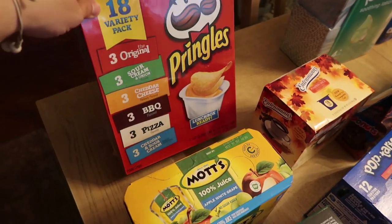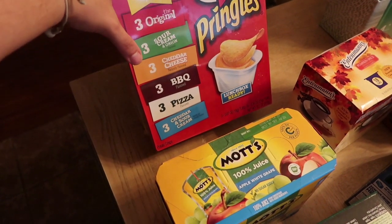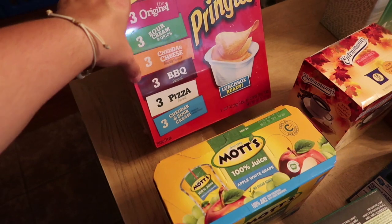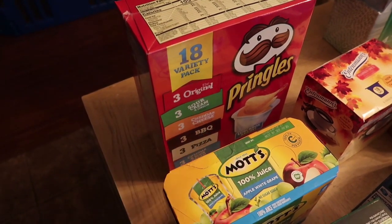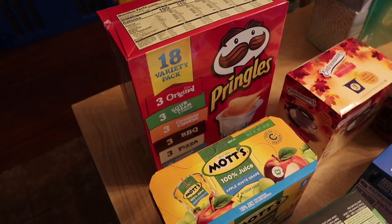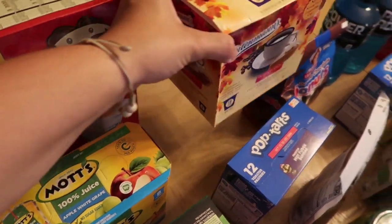These were five ninety-eight, which I thought was a pretty good price for 18 of them. It says they're lunchbox-ready and comes with three original, three sour cream, three cheddar cheese, three barbecue, three pizza, and three cheddar sour cream. I thought for everybody's lunches plus snacking for Daryl and stuff on the road, this would be a good solution, so I picked that up.